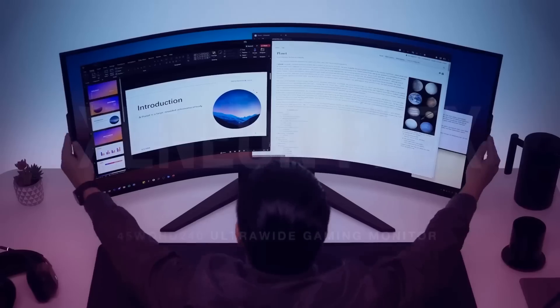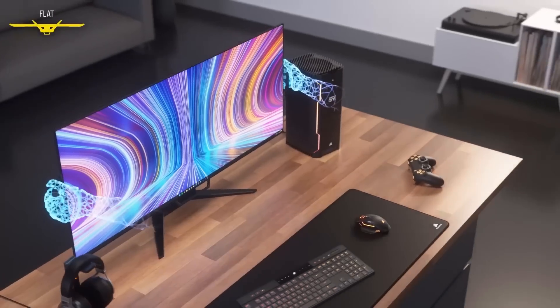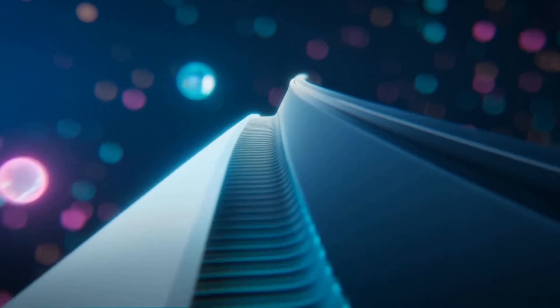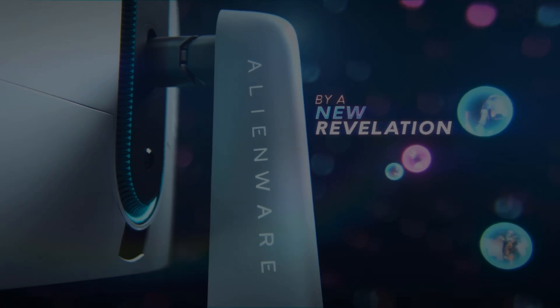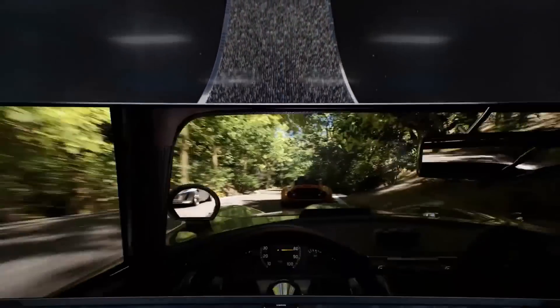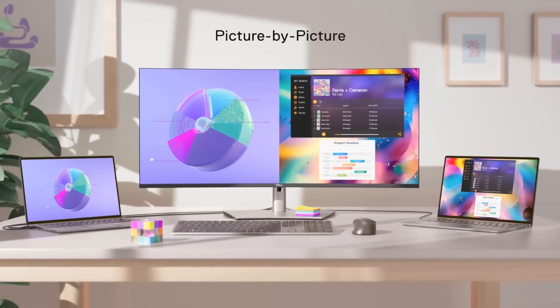Welcome back, tech enthusiasts! Today we're diving into the future of immersive viewing with our top five ultrawide monitors of 2024. From stunning visuals to unparalleled performance, these monitors are set to revolutionize your digital experience. Whether you're a gamer, a content creator, or just love that extra screen real estate, we'll be looking at screen size, resolution, refresh rates, and that jaw-dropping design.